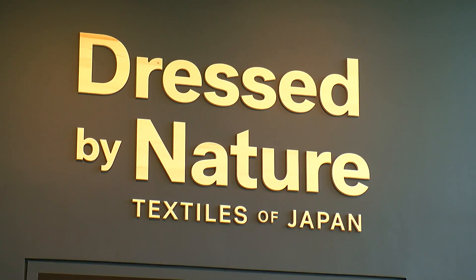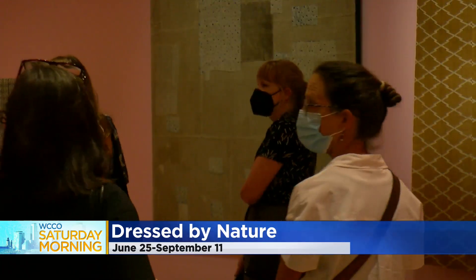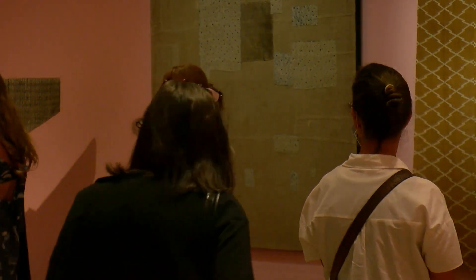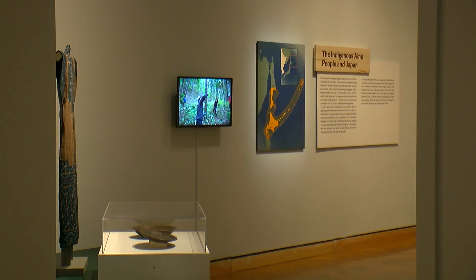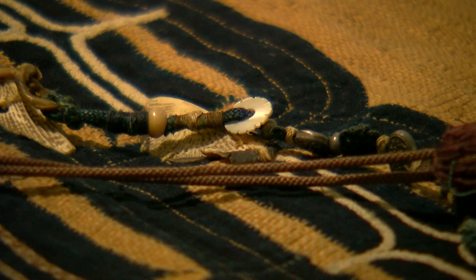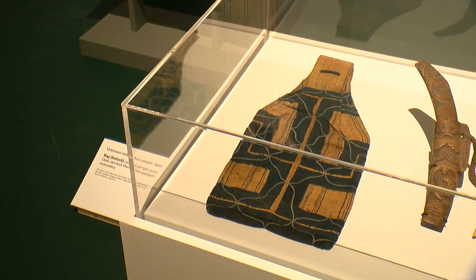The exhibition is about how people sourced textiles from the environment that they lived in, meaning you live in a harsh environment and you don't have cotton available. One part of the exhibition is the clothing of the Ainu people, indigenous people to northern Japan, where they used nettle fiber or elm bark to create their garments.